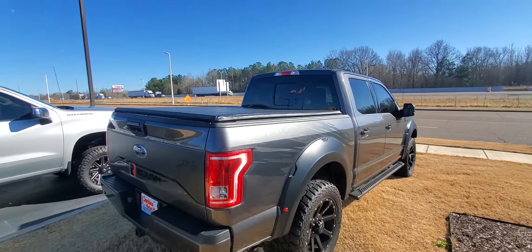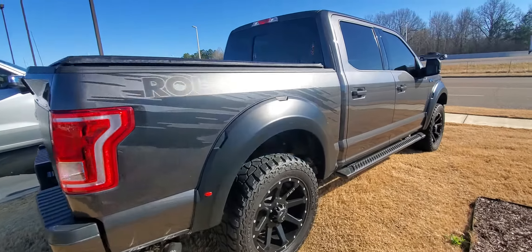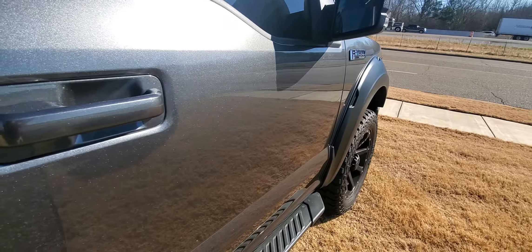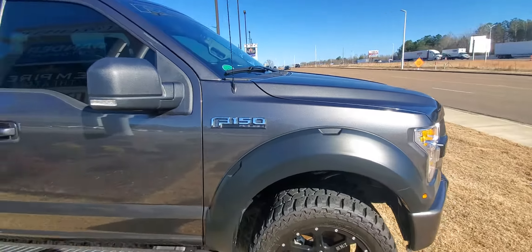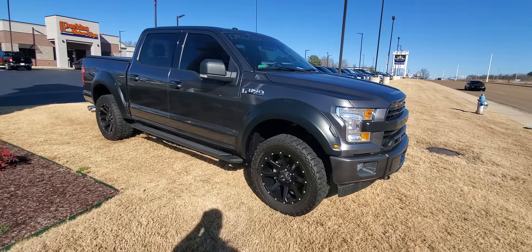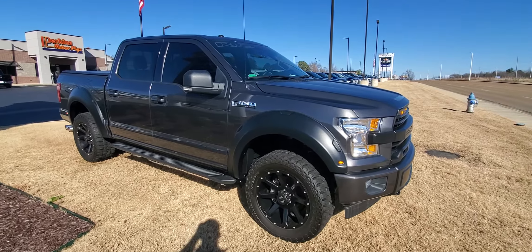It does have a bed liner and the bed cover on it as well. Truck is in phenomenal condition — extremely low mileage, very few cosmetic defects on the outside at all. That beautiful metallic gray is shining clearly in the sunlight. An absolute head-turner that demands attention everywhere it goes. And my favorite part is obviously the Roush exhaust — truck sounds amazing.